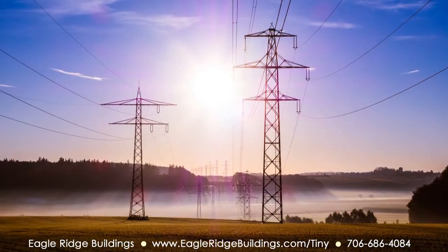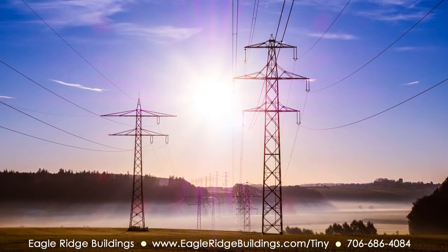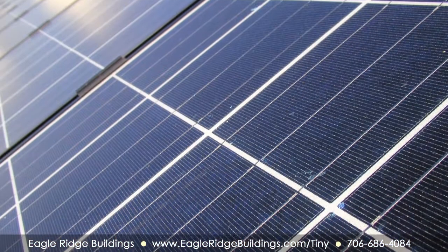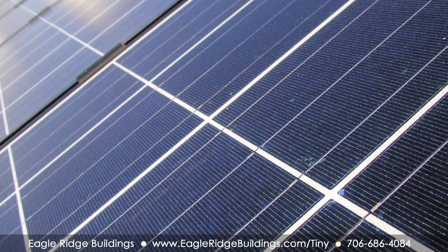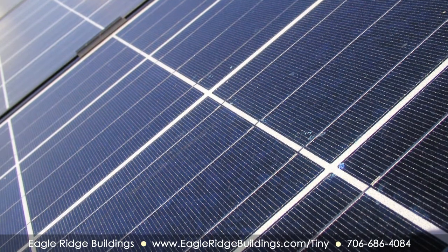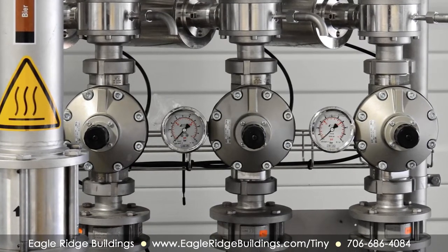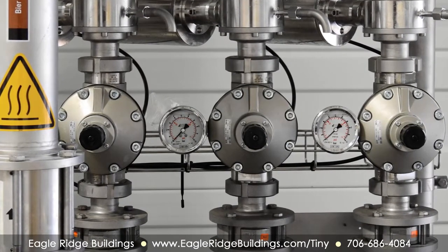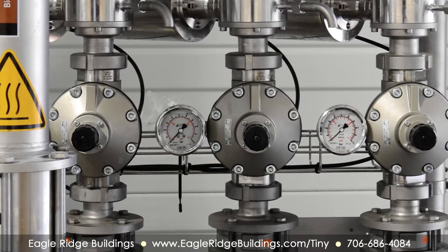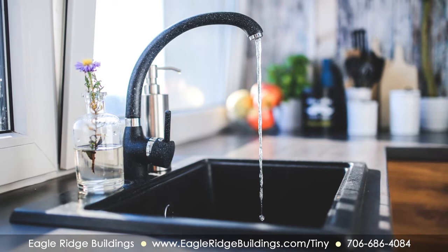Being remote means that access to utility companies may not be readily available. That may result in a costly project to extend lines to the nearest power connection. An alternative solution may be to install solar panels to provide electricity. You may also need backup systems to store power and a generator when solar is not enough. If such critical utilities are not near, you are likely to have the same challenge with others such as water and sewage. Eagle Ridge can help you design and implement any range of solutions — from installing water filtering systems or composting toilets all the way through going completely off the grid.